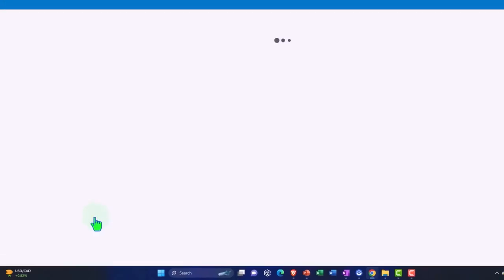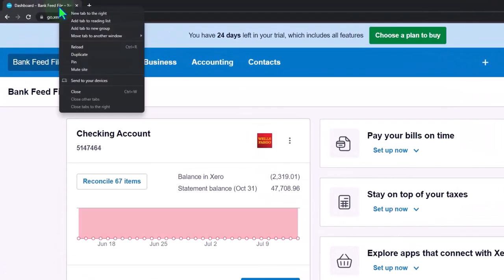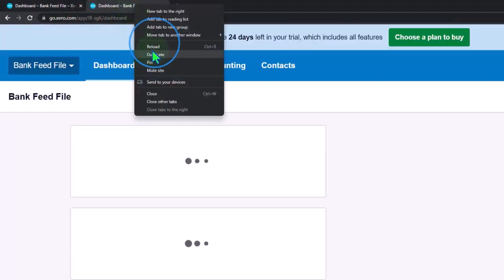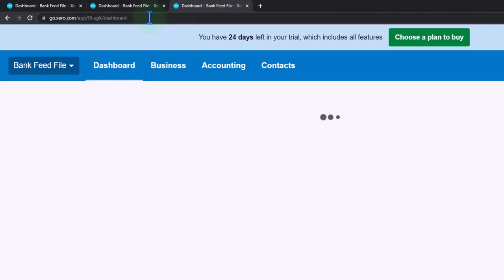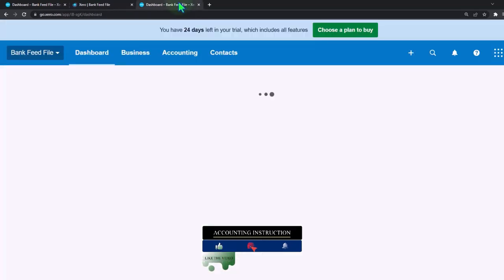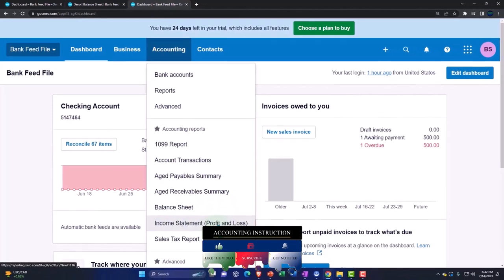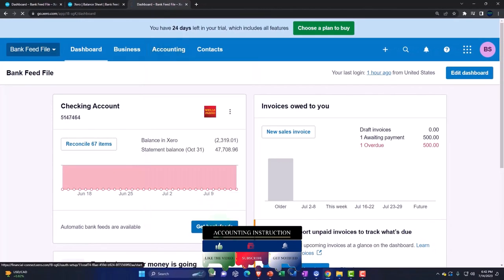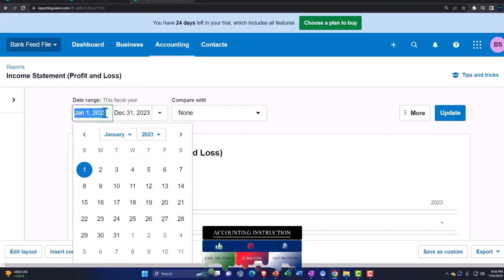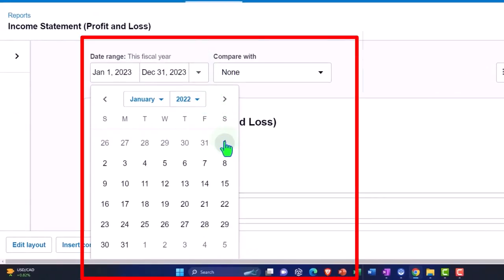Duplicating some tabs to put reports in, like we do every time — right-clicking the tab up top to duplicate it, then right-clicking and duplicating it again. Going back to the middle tab, opening the accounting dropdown to open up the balance sheet report. Then going to the tab to the right, opening the accounting dropdown again, this time opening the income statement or profit and loss report.